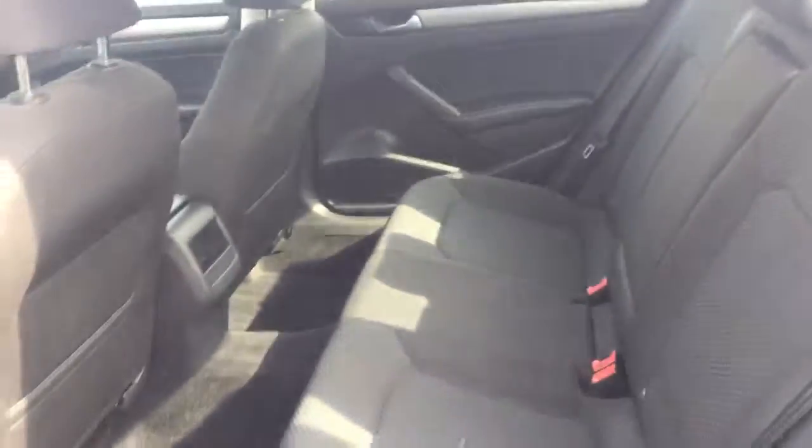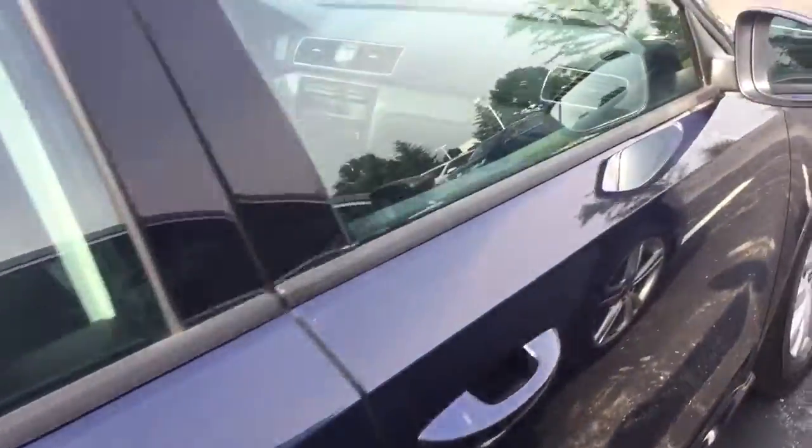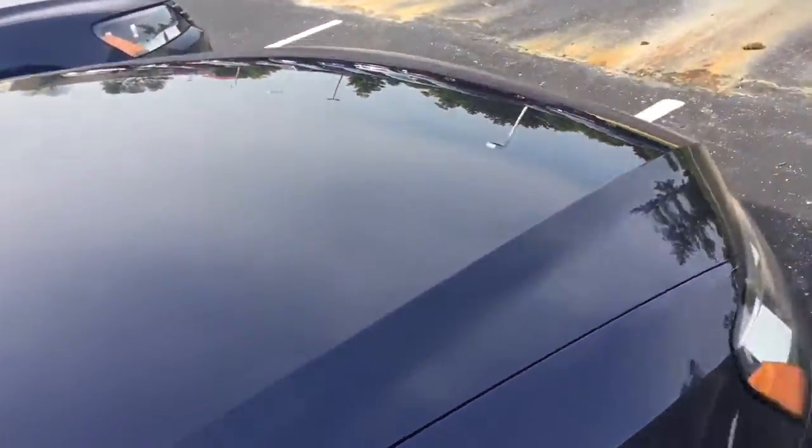The back seat on these is huge. And the body's clean all the way around. It's got 61,000 miles on it. It has the 2.5 liter five-cylinder engine.